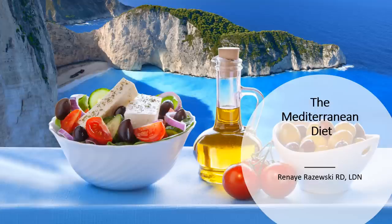Hi, my name is Renee Razewski. I'm a registered dietitian for our cardiac and pulmonary rehab programs. Today I'm going to be talking to you about the Mediterranean diet.